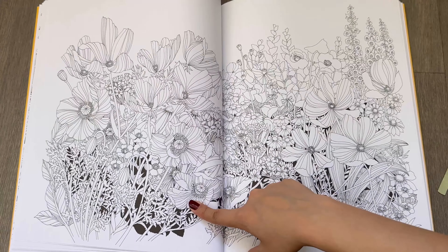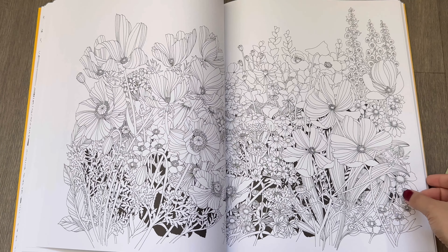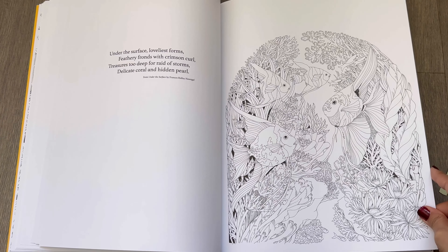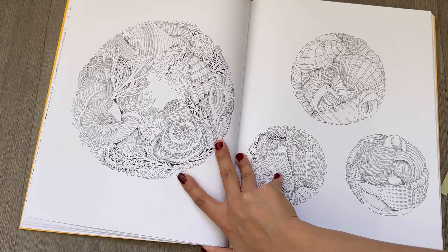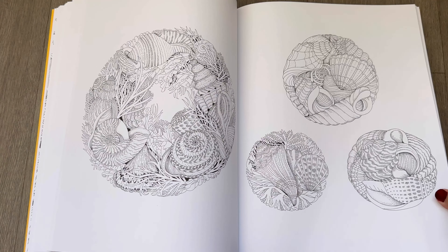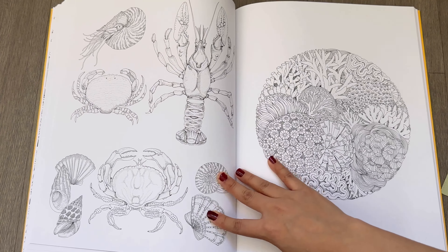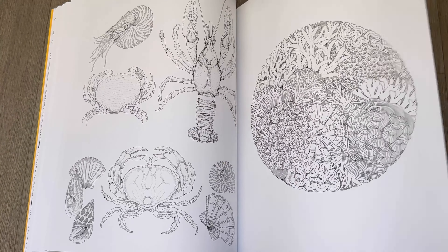I know that these are poppies, and I'm not really good with flowers — I don't have much knowledge about flowers and can't recognize most of them. But at the same time, it gives more room for creativity, so I can use my creativity and not use the conventional colors of those flowers. I can always color them differently.